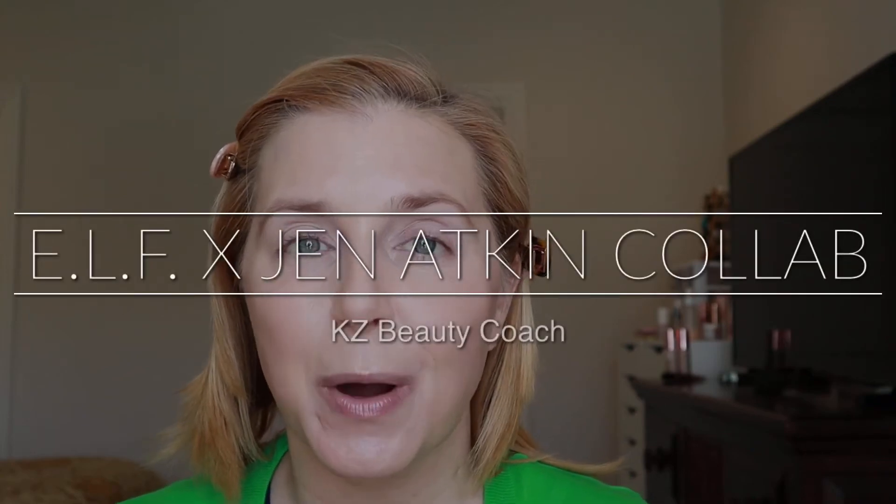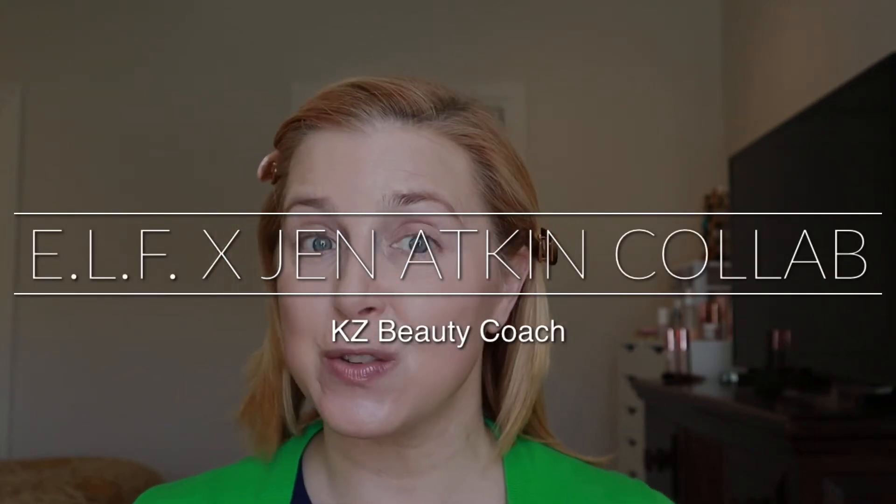Hello, I'm Katherine and welcome to my channel, or welcome back if this is a return visit. Today we are doing a full first impressions review of a new collaboration with Elf Cosmetics.